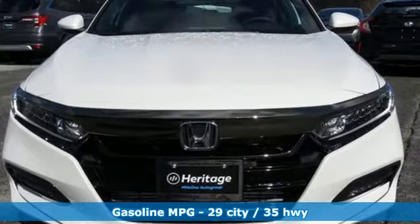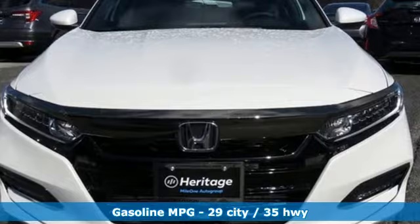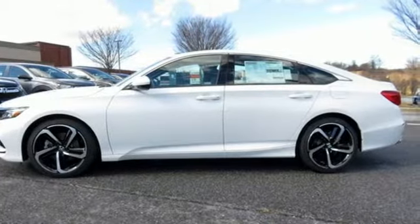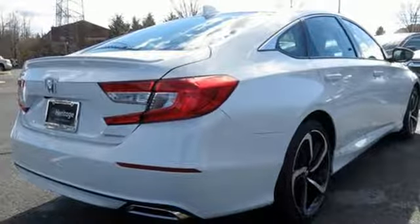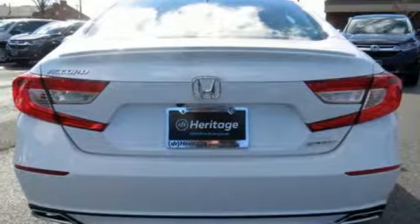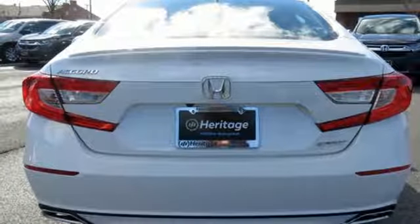It's well equipped with the features you need: streaming audio, wireless phone connectivity, dual zone climate control, push button start, leather steering wheel, continuously variable automatic transmission, aluminum wheels, gas pressurized shocks, and a turbo inline four-cylinder engine.